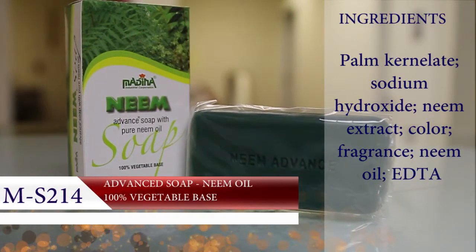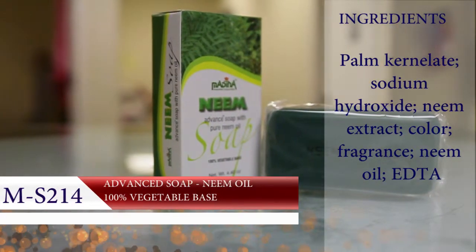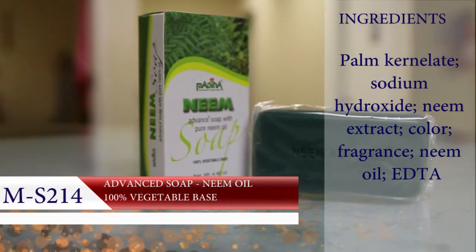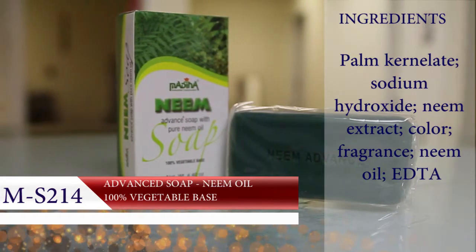Medina Neem Oil Advanced Soap. The neem tree has been used in India for centuries as a remedy to disease. Now you can have the same healing power with this soap.